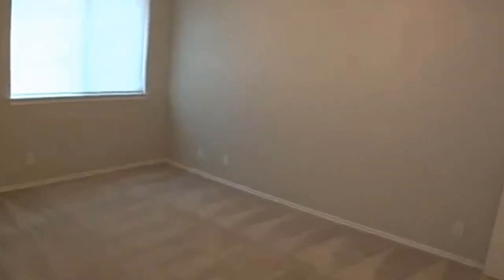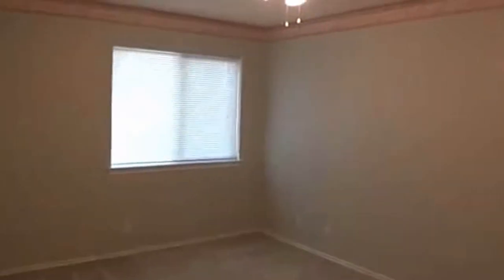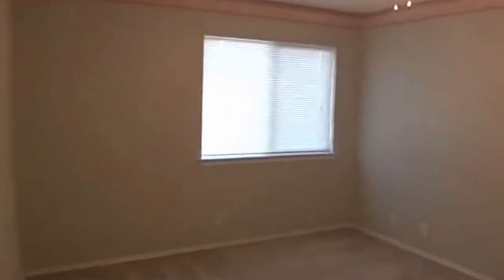The next bedroom right here is the bigger of these two — approximately 14 by 11. It's a pretty good size and it's got another big walk-in closet.